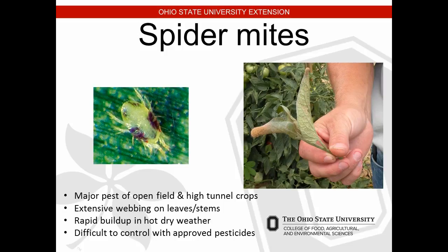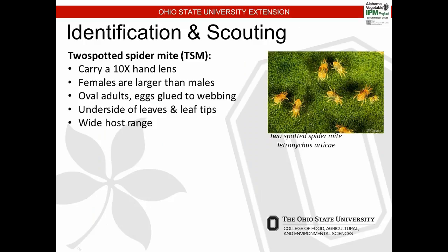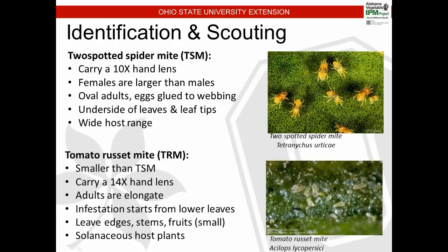You have to use a miticide for mites — they require a different control measure than standard insecticides. Carry a 10x hand lens to identify spider mites on leaves. Females are larger than males; adults are oval-shaped; eggs are glued to webbing on the underside of leaves. You're not going to see them by just walking through — get underneath the plant canopy and look up at the undersides of the leaves. They have a wide host range including soybeans and other agronomic crops as well.